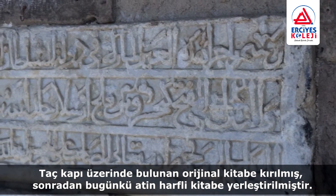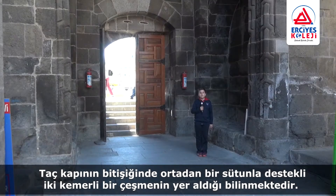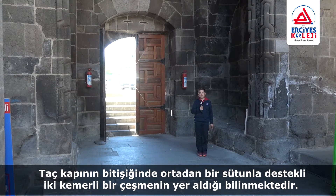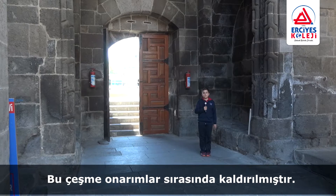The original inscription on the crown gate was broken and later replaced in the Latin alphabet. It is known that there was a fountain supported by a column in the middle, next to the Crown gate. This fountain was removed during restoration.